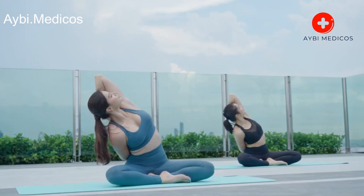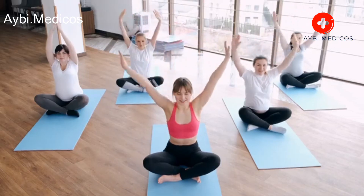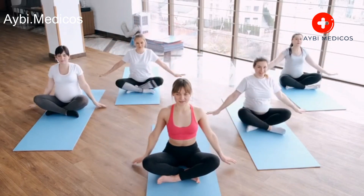Deep breathing exercises. Practicing deep breathing exercises can improve lung capacity and efficiency. Try techniques like diaphragmatic breathing, pursed lip breathing, or yoga.